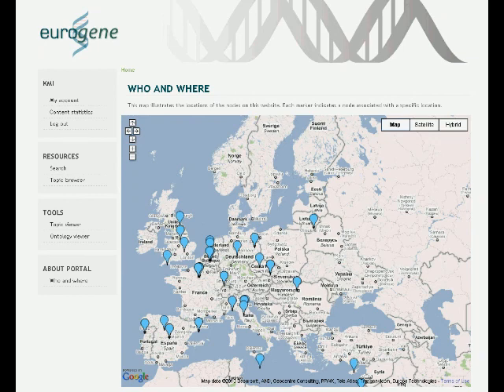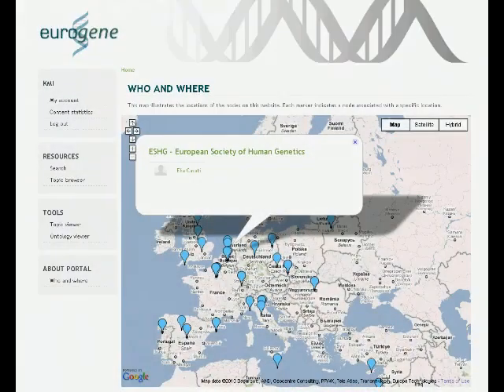Eurogene supports the accessing and sharing of high quality content provided by a network of professionals in the field, represented by universities, hospitals and educational centres across Europe. The quality assurance of the submitted content is the responsibility of a committee nominated by the European Society of Human Genetics.